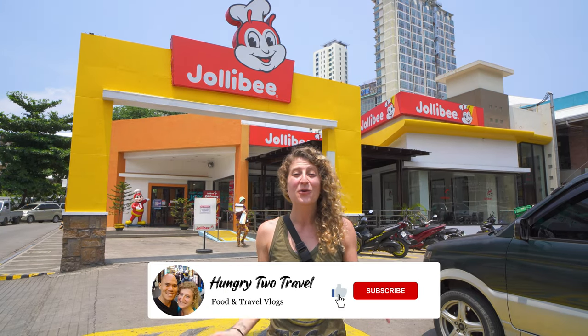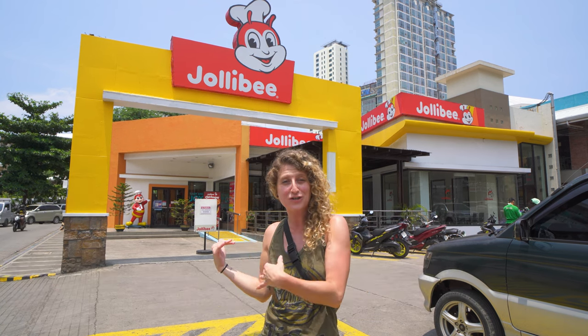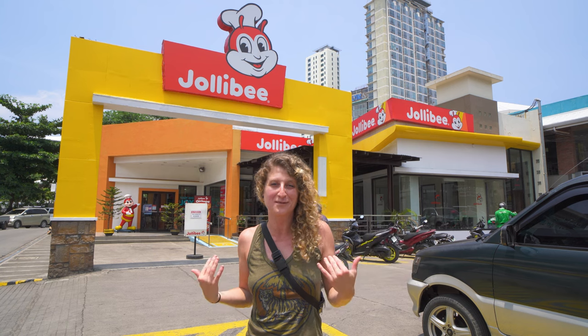Hey everyone, I'm Steph, Chris is behind the camera and we're hungry to travel. We're here at Jollibee, which is one of the most popular and iconic fast food restaurants that actually started here in the Philippines. We're just along Mango Ave in Cebu and this is the first location here in the province.